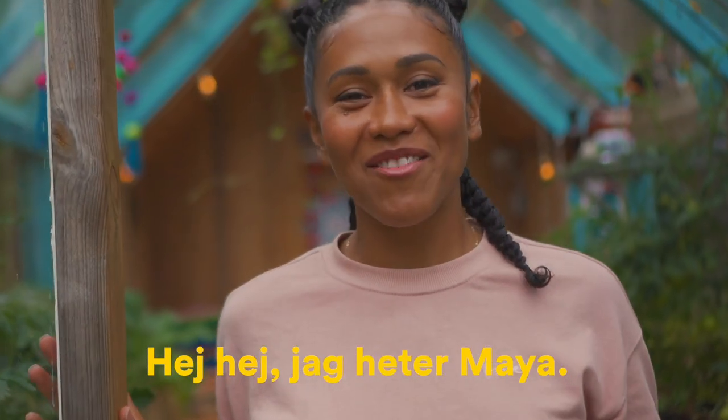Hey, hey! Welcome to my YouTube channel. This is my greenhouse.